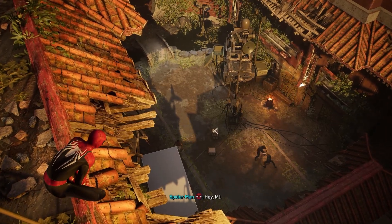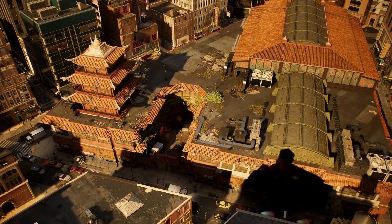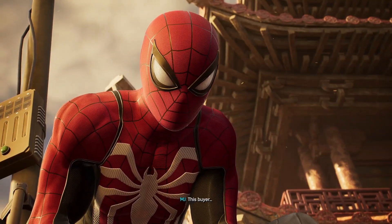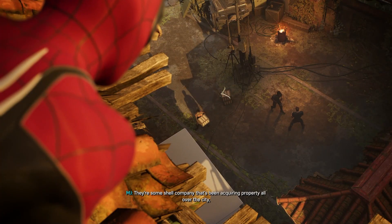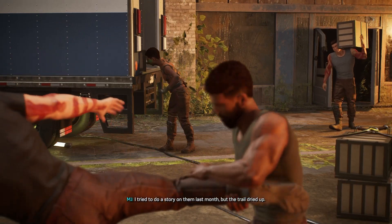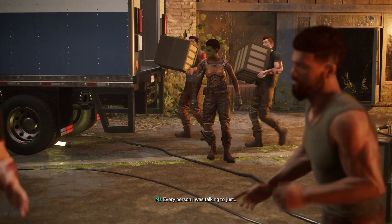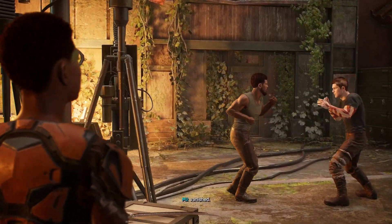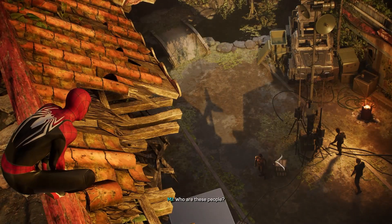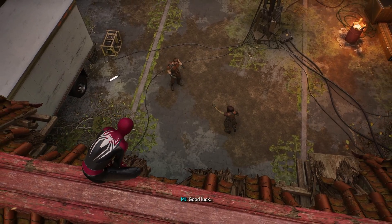Oh yeah, it is their hideout. MJ, did you get that location I sent you? Yeah, it's an old food market — owner died last year, building sold a few weeks ago. Wait, this buyer — there's some shell company that's been acquiring property all over the city, like whole city blocks. I tried to do a story on them last month but the trail dried up — every person I was talking to just vanished. Our departure is imminent. Who are these people? I'm gonna find out. Good luck.